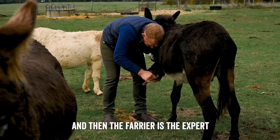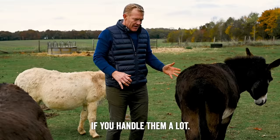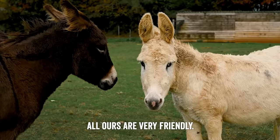The farrier is the expert who can advise if they've got any problems with their feet. You can see how lovely and quiet they are, particularly if you handle them a lot. Of course all animals have got different temperaments, and occasionally you do get one that's a bit angsty or angry. You might put them in with sheep and it'll chase the sheep. So you just have to judge their character. But we're very lucky — all ours are very friendly.